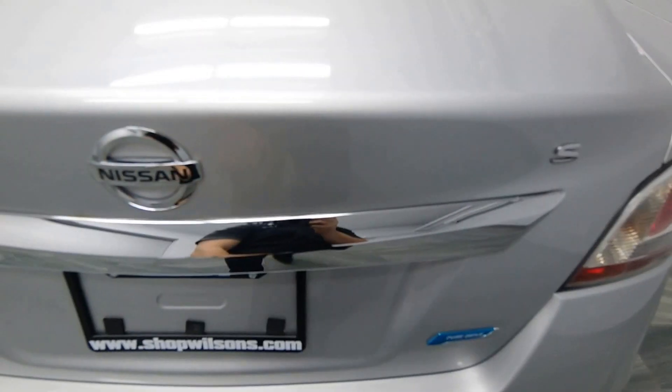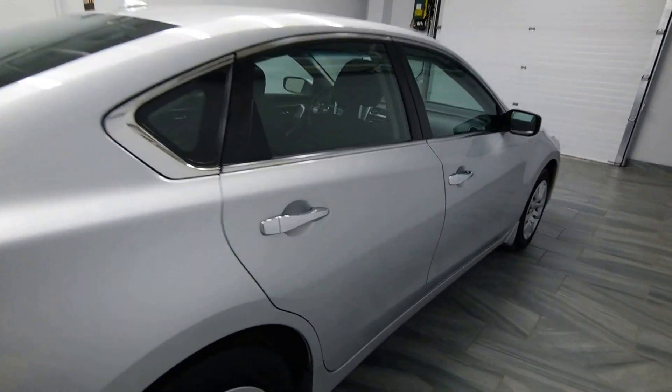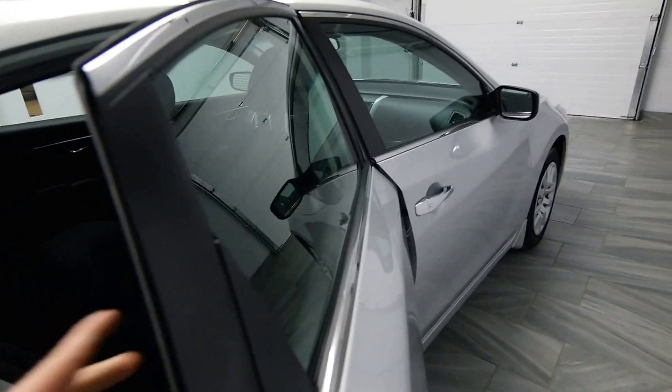The trunk release on the key fob. Dual exhaust. Chrome handles. Power options.